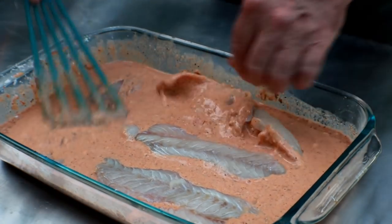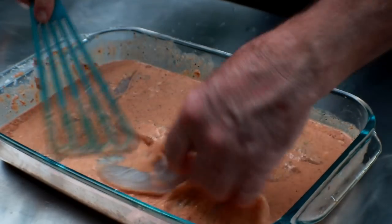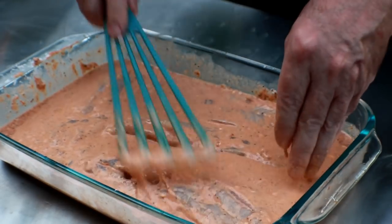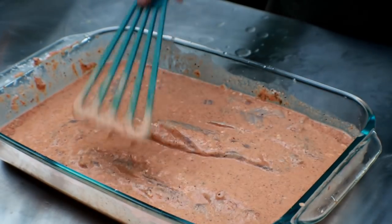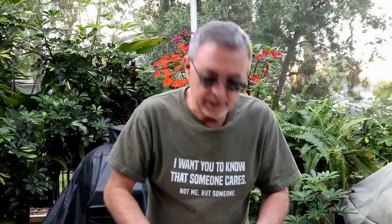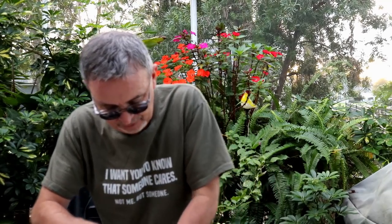You see how nicely the batter sticks to that fish — this is going to be awesome. Trust me. I've got that deep fryer going over there. I'm just going to move these over and we'll show you how to fry them up. I'll finish all the rest of the fillets, then I'll get Tammy out here and we're going to do a taste test. She's the one that comes up with all these seasonings, certainly not me.